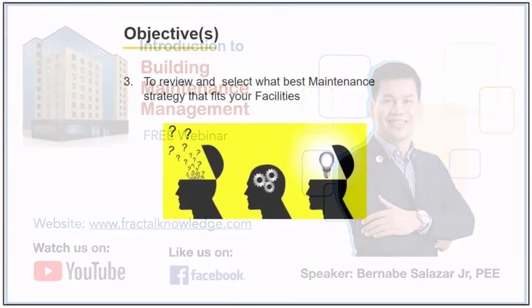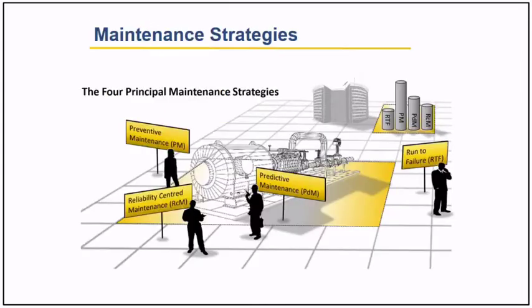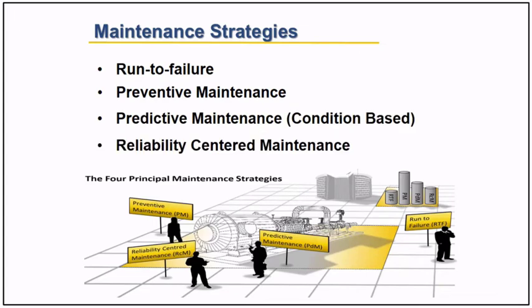Let's now proceed to our third objective: to review and select what best maintenance strategy fits for our facilities. The four maintenance strategies are run to failure, preventive maintenance, predictive maintenance, and reliability centered maintenance. Let us discuss the details of those strategies.